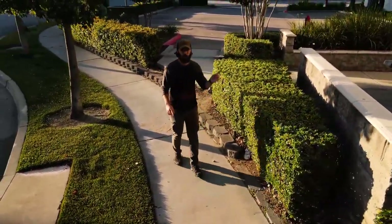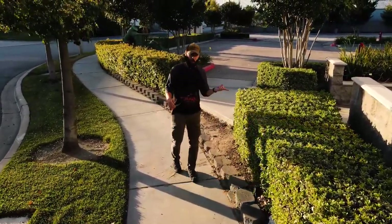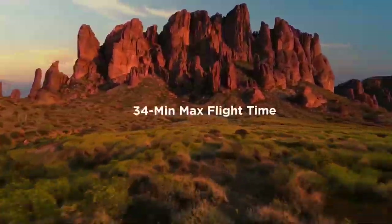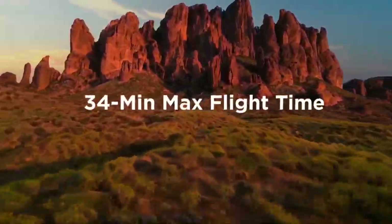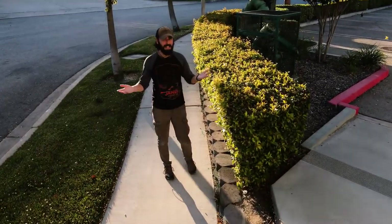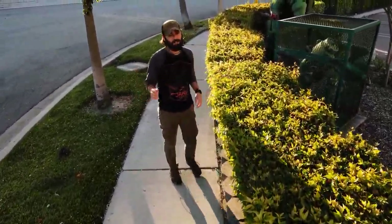Another great addition over the Air 1 is battery life. The battery life on the Air 1 was only 20 minutes, but now we have up to 34 minutes of flight time with the Air 2, which is great — we've been using only one battery this entire time, and it's lasted us this entire video, which is pretty awesome.